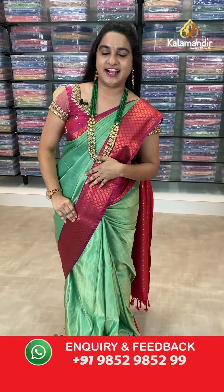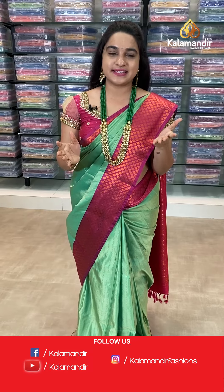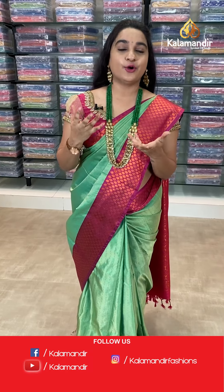While purchasing your favorite saree, if you face any issues, don't worry ladies. Just drop a message on our WhatsApp number 98529852999, and a customer executive will definitely get back to you and resolve all problems. Feel free to shop with us.